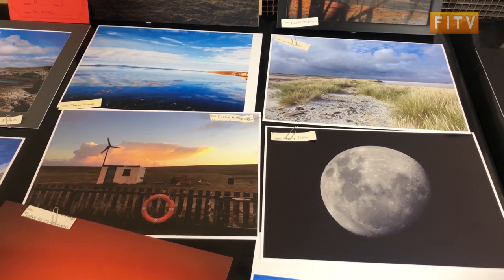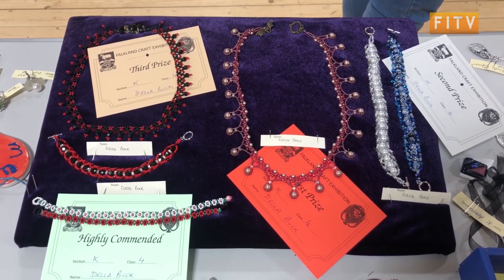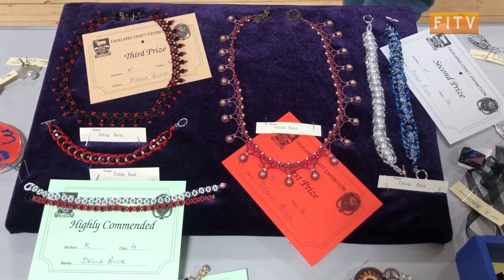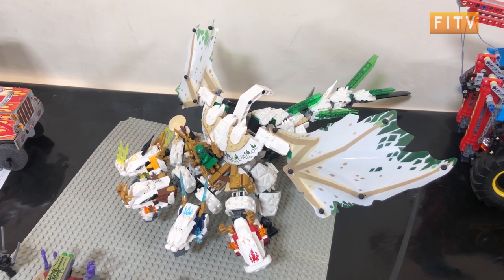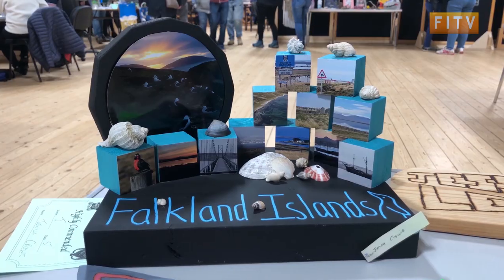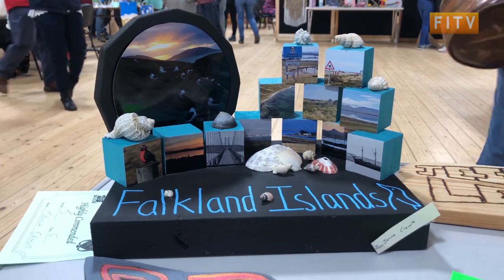And then across the hall we've got leather work, we've got woodworking things, we've got cross stitch, we've got art, we've got photography, we've got pottery, jewellery, and we've got the model making which tends to be dominated by the children but there's quite a few adult bits and pieces in the model section as well.